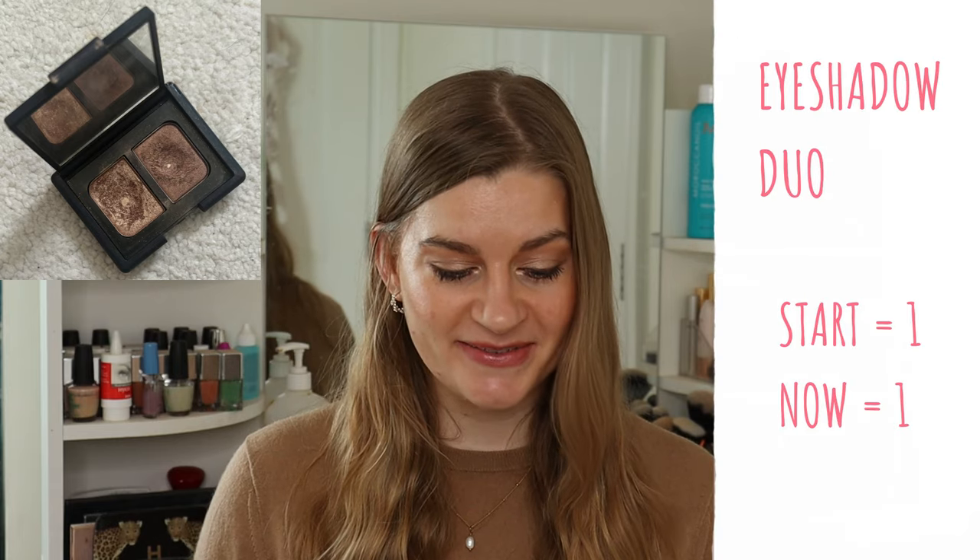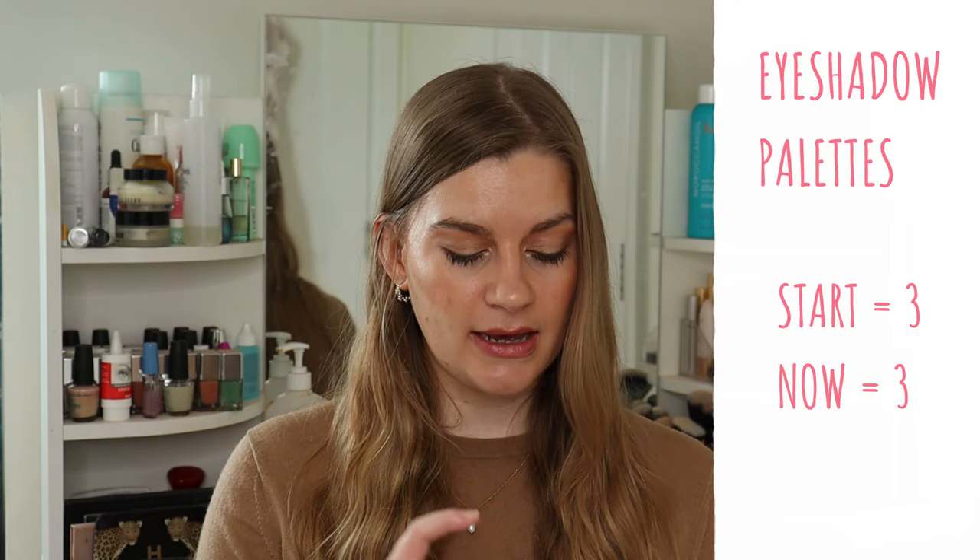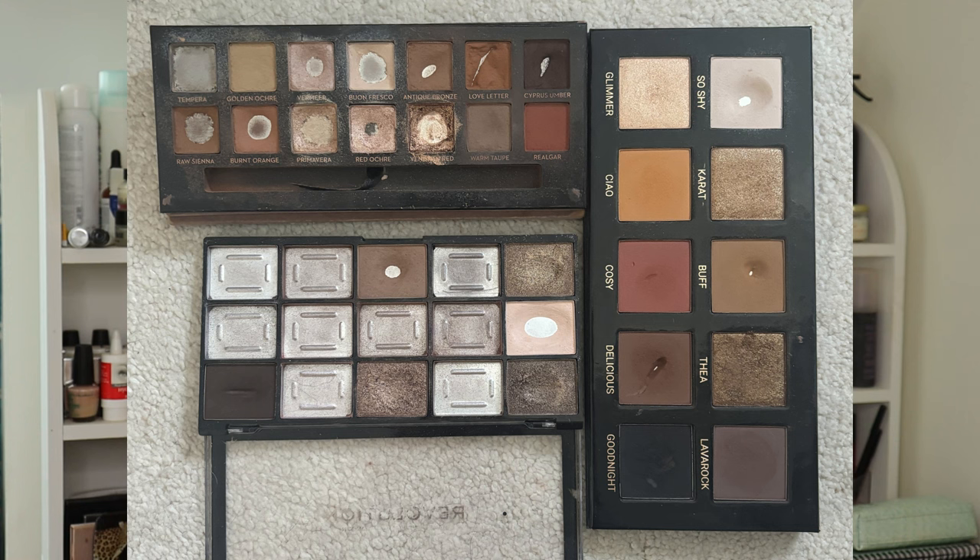Eyeshadow duos have stayed the same — the NARS Isolde Eyeshadow Duo, which I love. Eyeshadow palettes are also the same — still three. I'm working on an ABH Norvina and Modern Renaissance hybrid palette I made, with pretty good progress. Once I've used up certain shades, I'll move on to the Revolution Reloaded Hypnotic palette. I've also got a Viva Naturals eyeshadow palette, but I'm thinking of decluttering it — by the end of the year I think I'd prefer just a few singles.